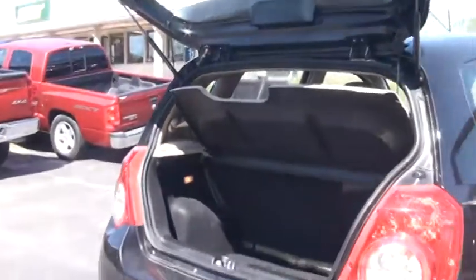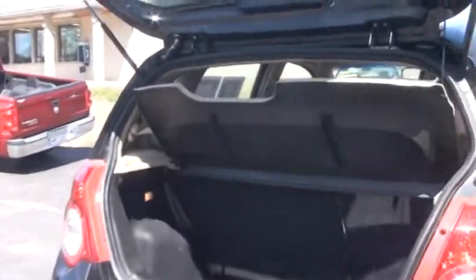If you need more, just come around the side here, pull this little latch on your seat, it comes right down all the way across, and look — plenty of room to put in a longer item.